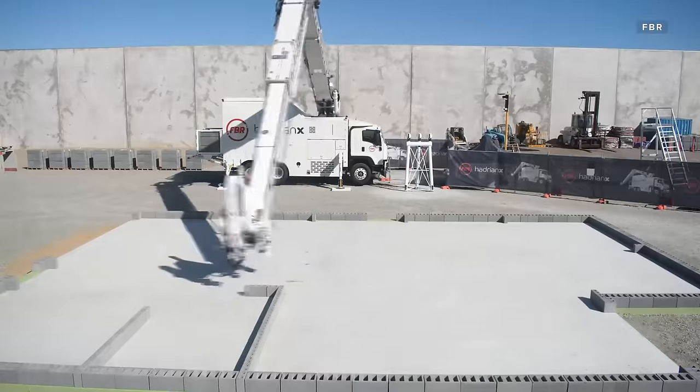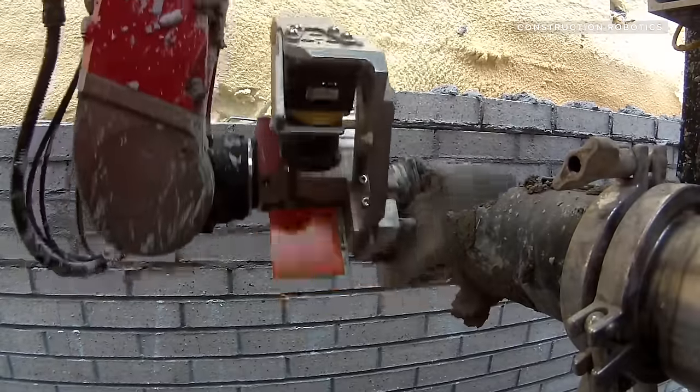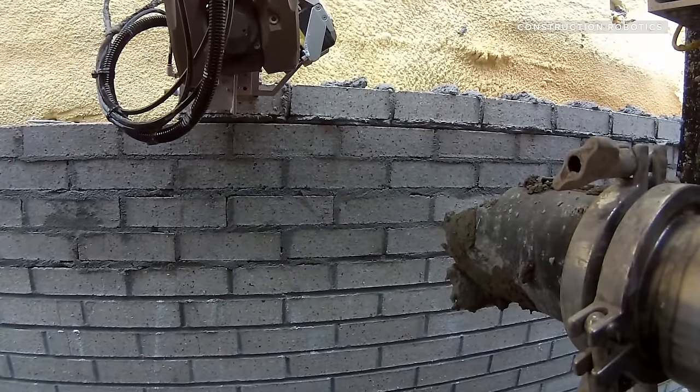If you're wondering how much these bricklaying robots cost, the Hadrian X doesn't have pricing information available yet. But you can get pricing info on the SAM 100 and Mule machines by contacting Construction Robotics directly at construction-robotics.com. What do you think of these bricklaying robots? Let us know down below. As always, thanks so much for watching. I'm your host, Jesse Oral. Stay safe out there, everybody.